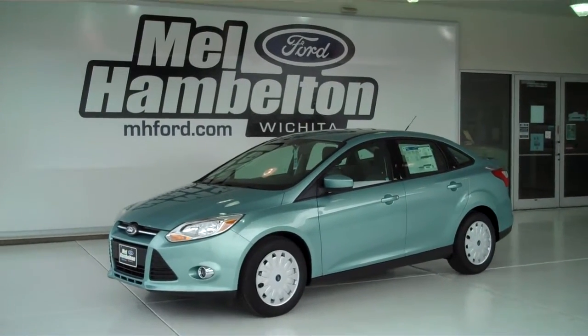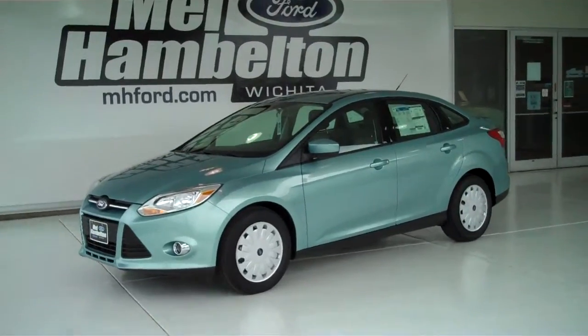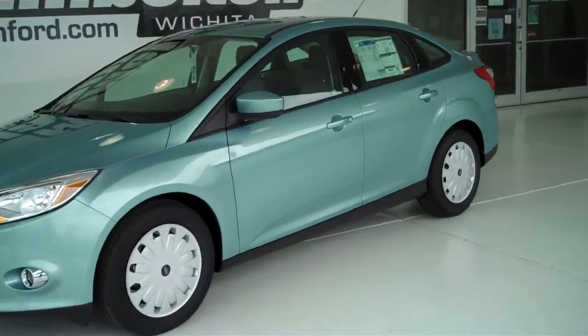122-018 is a brand new 2012 Ford Focus SE. It is frosted glass metallic in color and has deluxe wheel covers.